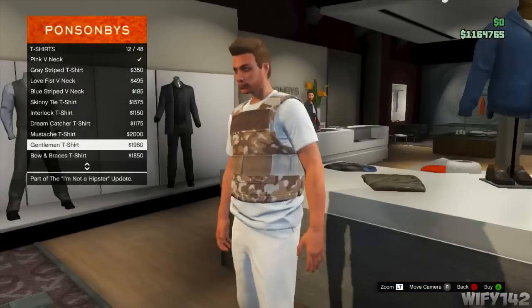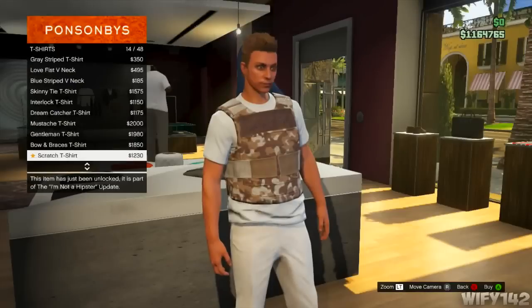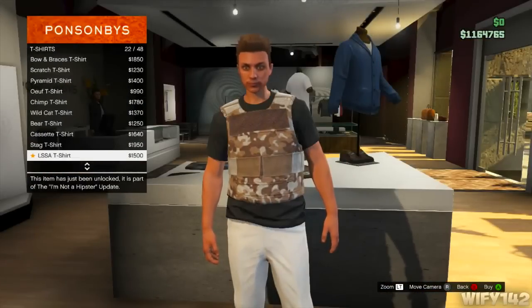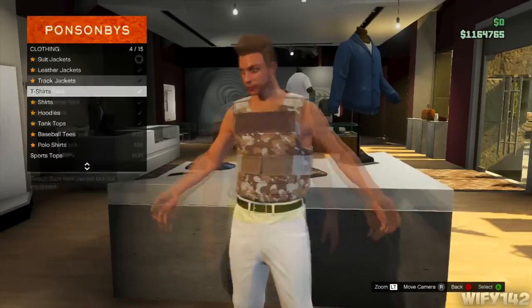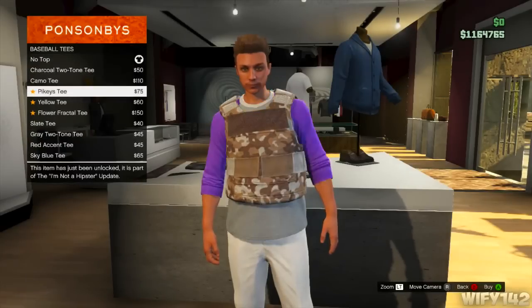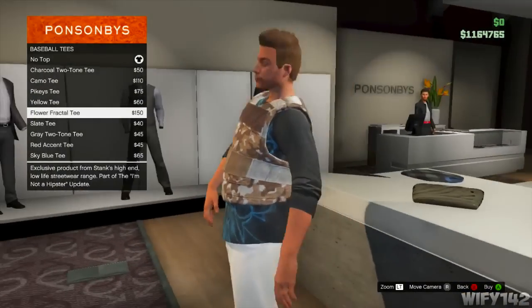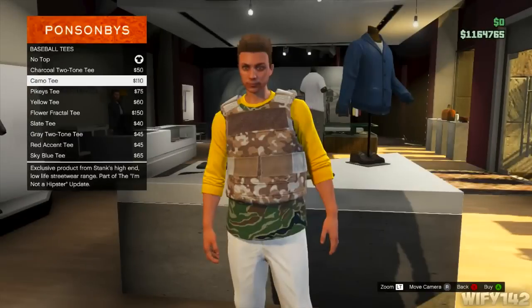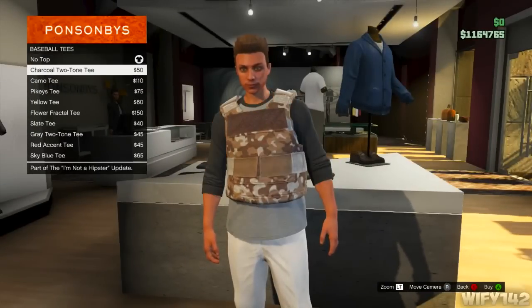Here are the t-shirts — sorry if you couldn't really see them because of my armor, but you can check all the t-shirts and clothes out for yourself. I like that one t-shirt, it's pretty cool. There are quite a few good ones there.